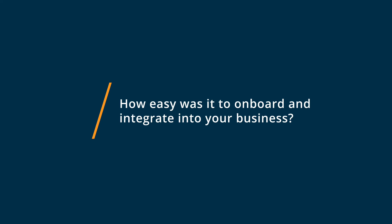I'm going to say it was extremely easy to onboard. We actually did it just over this past summer, and we onboarded and switched faster than we were originally planning.